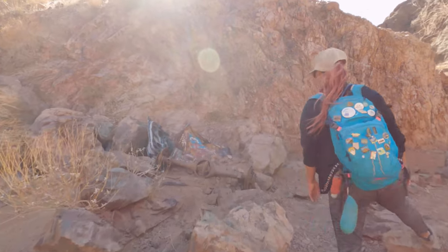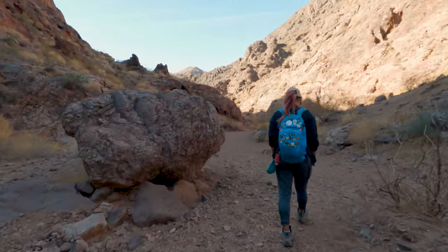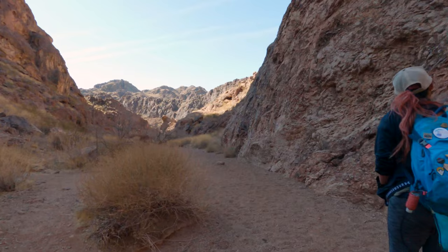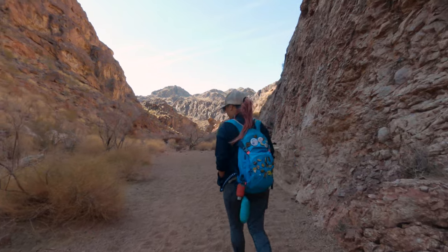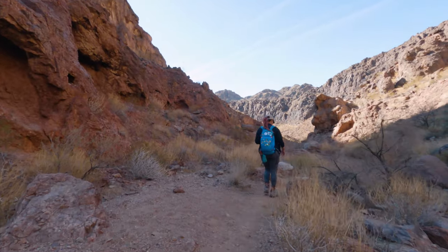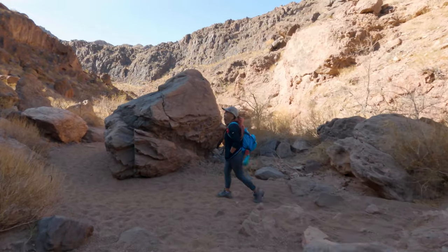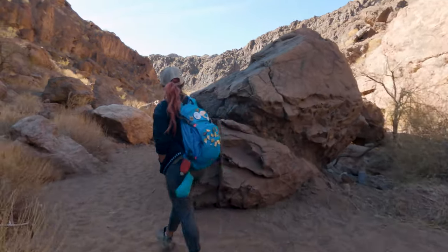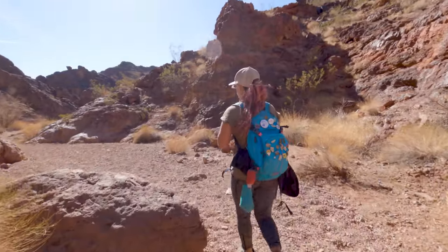For quite a while at the beginning of this hike, you're just going to be navigating your way down sandy washes and you're going to be wondering why this has a hard rating — but don't worry, the tough part will be here soon enough. A good amount of this hike is also in very soft gravel, which takes a little more effort to walk through, so even though it isn't super long, between the climbing and the gravel it was pretty tiring.